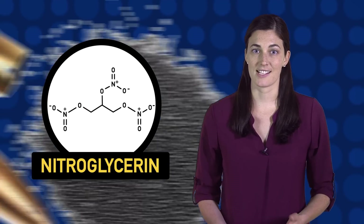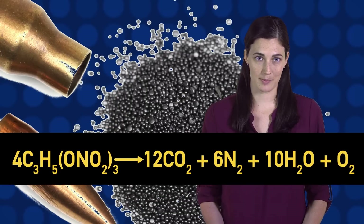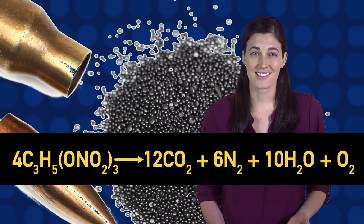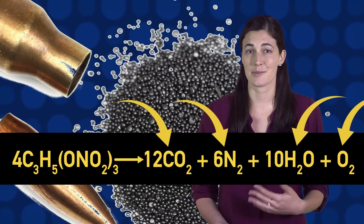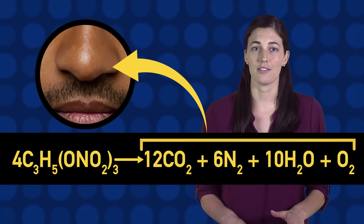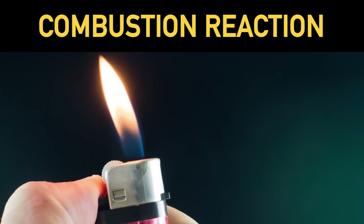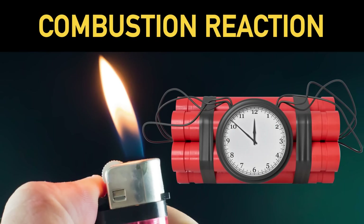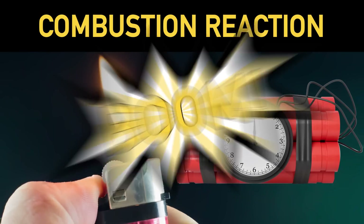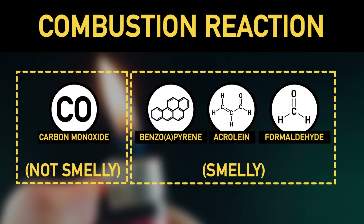Let's look at nitroglycerin, an explosive using gunpowder. Here's what happens, in theory, when it explodes. The thing is, none of the gases produced smell like spent gunpowder or anything else — you're breathing all of them in right now. But combustion reactions, including explosive ones, never happen perfectly. Lots of other products, some not smelly and some quite smelly, get formed.